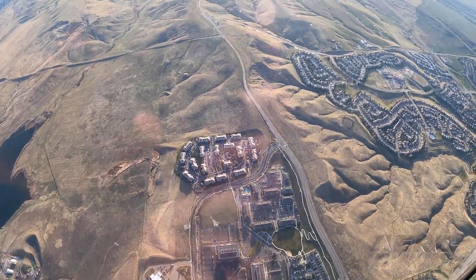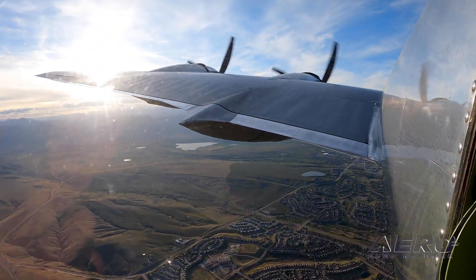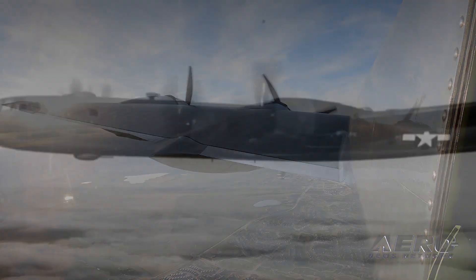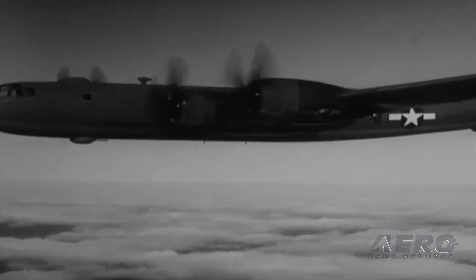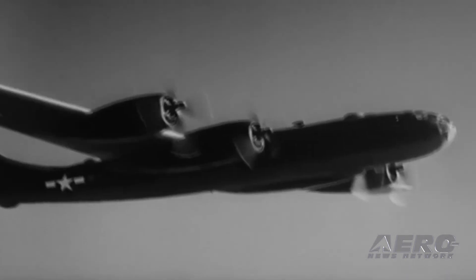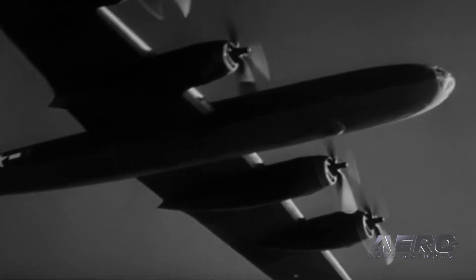The B-29 Super Fortress was a technology marvel. It was the first all-electric aircraft. It was the first pressurized, high-altitude bomber. So it really was able to carry a lot of payload. We didn't have anything that could reach the mainland of Japan. The B-29 delivered that ability to do so. We talk about the technology, the science and technology, engineering and mathematics that go along with designing airplanes.